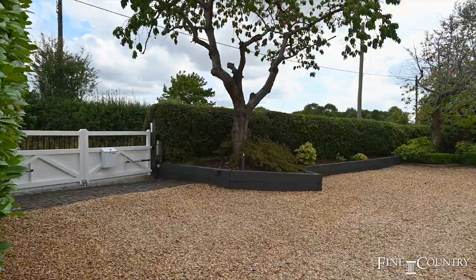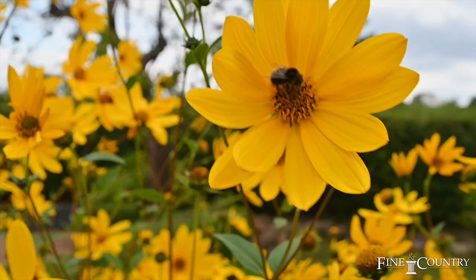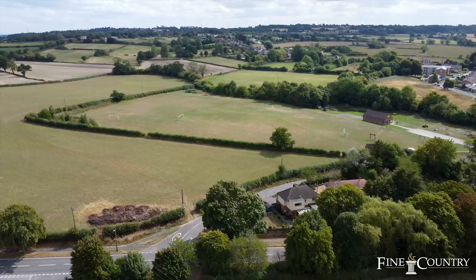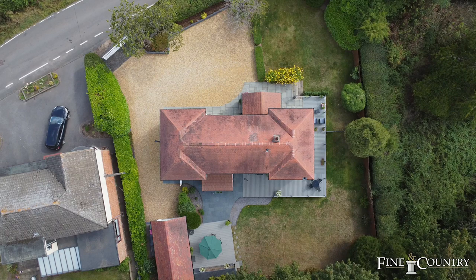We are situated behind a double set of electronic gates with substantial parking, a one and a half detached garage, within established and mature gardens, whilst also having views rolling over the British countryside. You're also located easily for the NEC, Birmingham Airport, motorway access and railway links into London Liverpool Street.